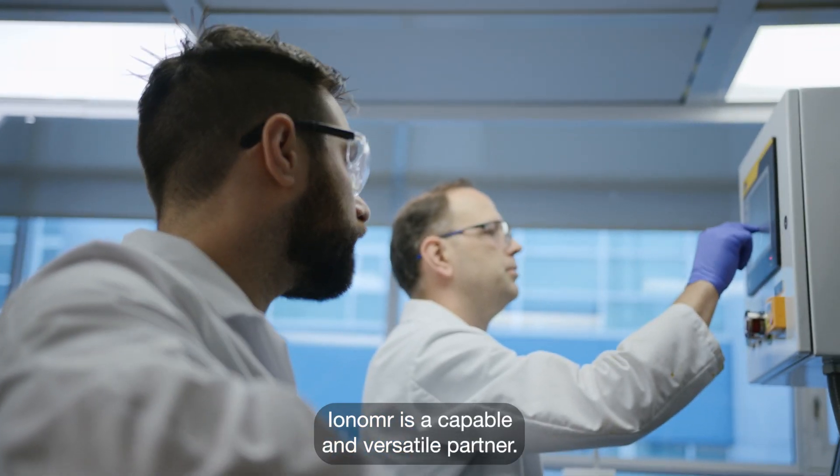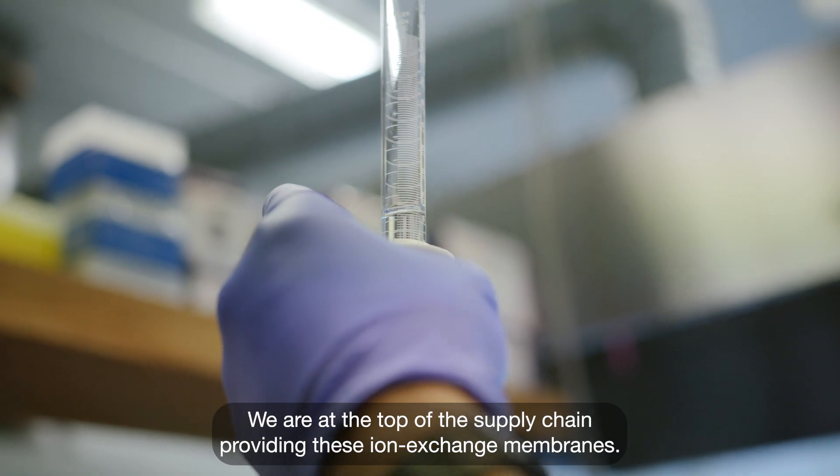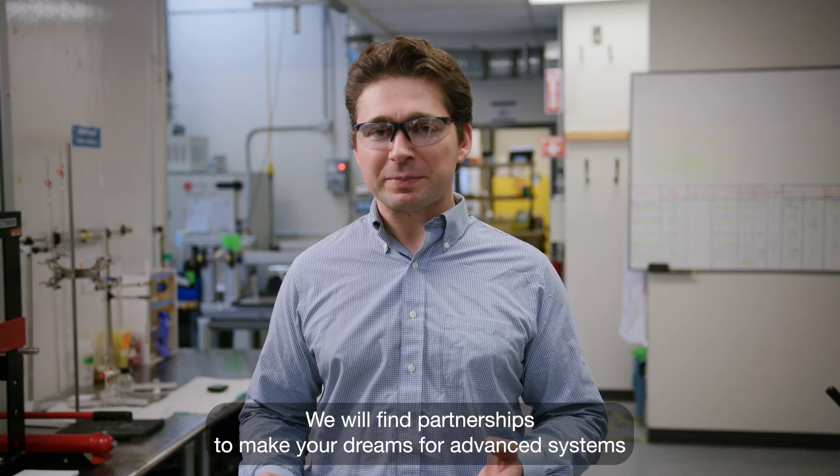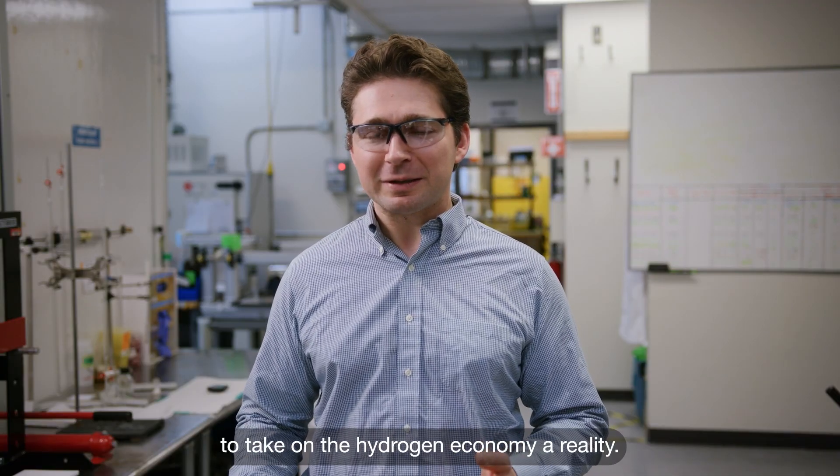Ionomer is a capable and versatile partner. We are at the top of the supply chain providing these ion exchange membranes. We will find partnerships to make your dreams for advanced systems to take on the hydrogen economy a reality.